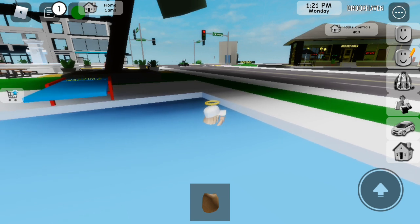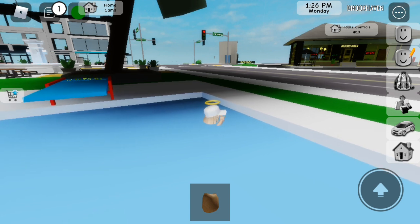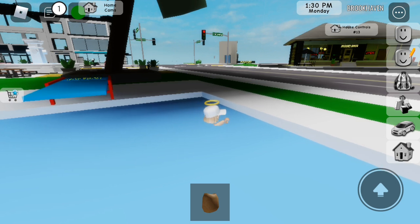Two more! One, two, three, four, five! Right here! Six! We collected six pieces of trash. Good job! But we're not done yet. This beach is so dirty!